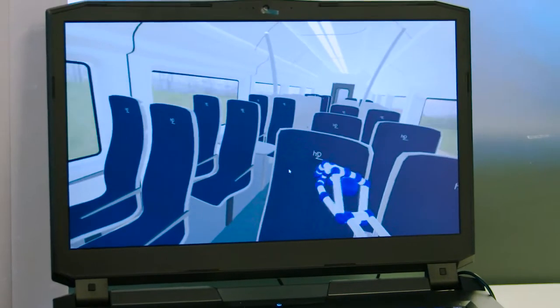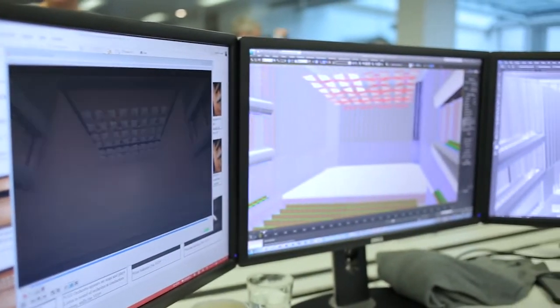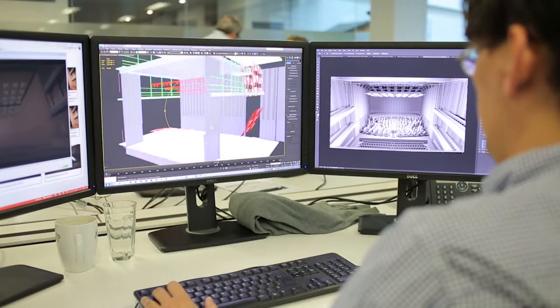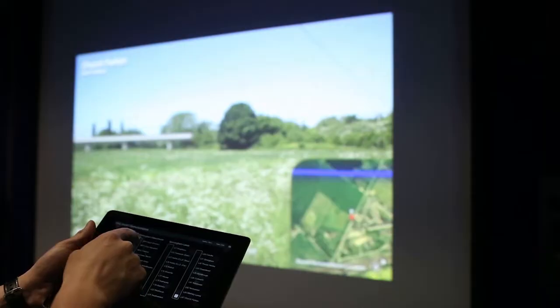We are looking to have projection in an immersive environment to include air flow and motion, so that we can offer a fully integrated experience for our clients to help empower them to steer the design.